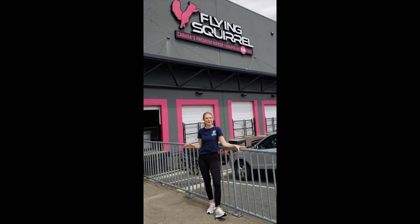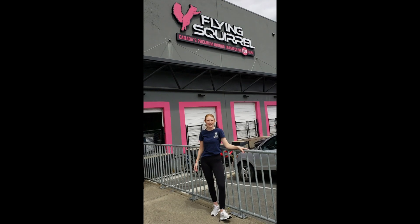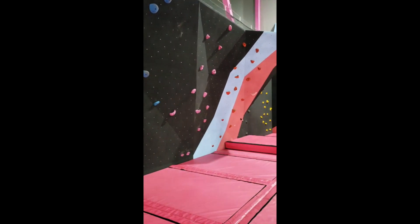Maybe you're looking for a different kind of adventure. Find your OneCard discount here at the Flying School Trampoline Center. You can find anything from trampolines to a ropes course, which makes it a pretty fun place to visit with friends.